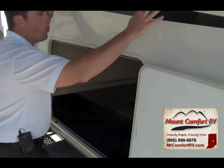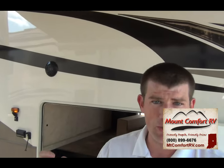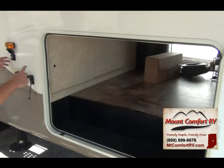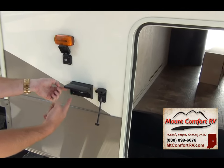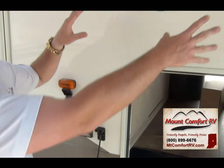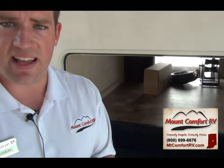Coming back this way, we've got one pair of outside speakers — nice so you can listen to your music outside. But we could take it one step further: if you wanted to mount an outside TV, you can plug it in right here into your GFI outlet and pair it with the outside speakers so you can watch the race, tailgate, anything like that.